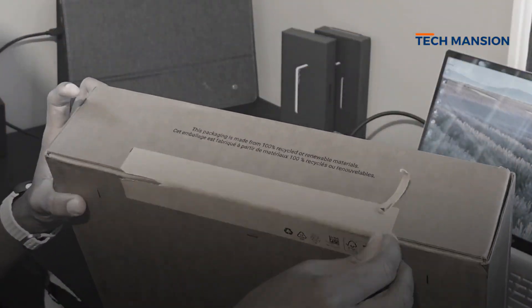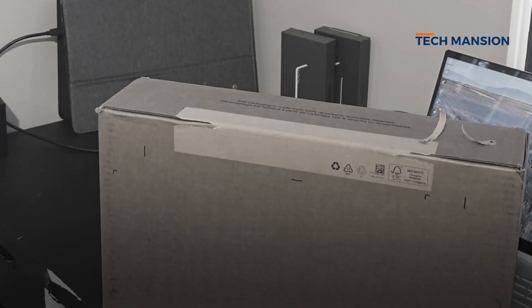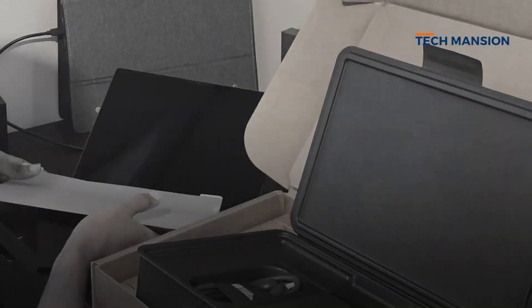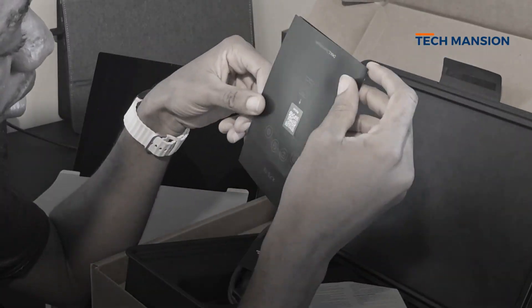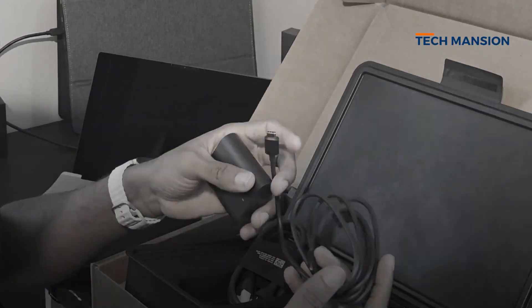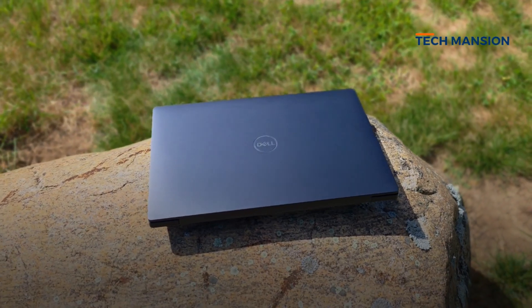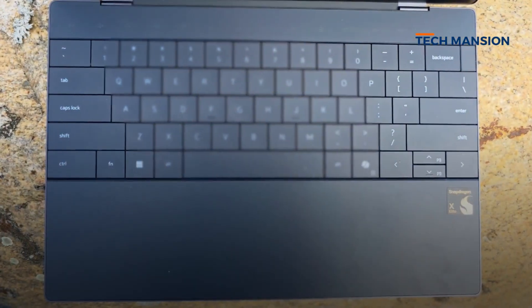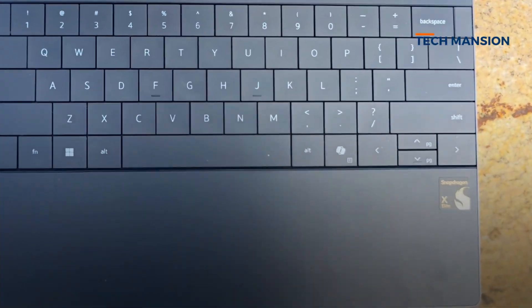My first impression opening the box — this feels every bit as premium as you would expect from an XPS. The packaging is sleek and inside are just the essentials: the charger and the laptop, a 60-watt charger — that's it. I have the graphite color, it looks really fantastic and professional, but it does pick up dust and fingerprints quickly.